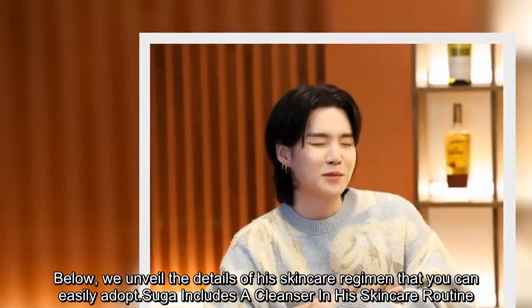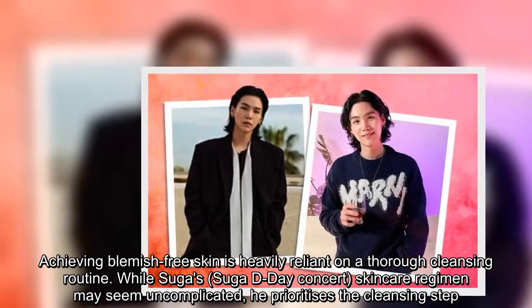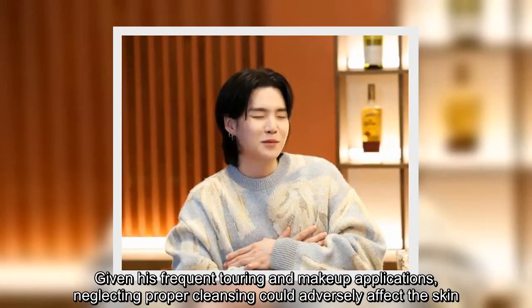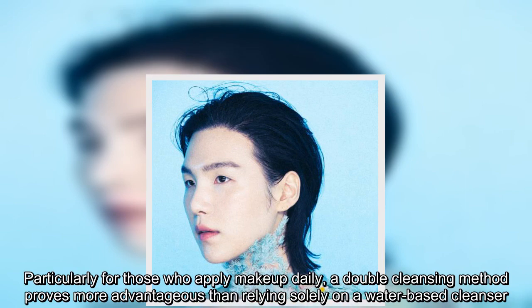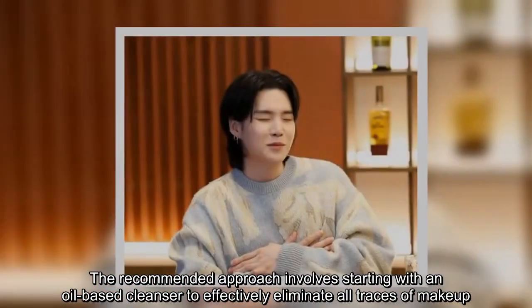Suga includes a cleanser in his skincare routine. Achieving blemish-free skin is heavily reliant on a thorough cleansing routine. While Suga's skincare regimen may seem uncomplicated, he prioritizes the cleansing step. Given his frequent touring and makeup applications, neglecting proper cleansing could adversely affect the skin. Particularly for those who apply makeup daily, a double cleansing method proves more advantageous than relying solely on a water-based cleanser. The recommended approach involves starting with an oil-based cleanser to effectively eliminate all traces of makeup.